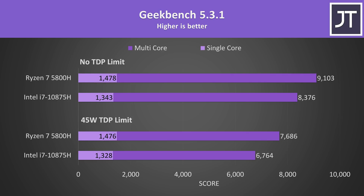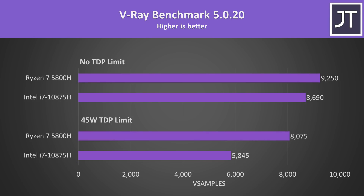In Geekbench, single-core scores were basically the same on Ryzen whether or not it was power limited, and it was a win for Ryzen in both multi and single-threaded tests. V-Ray uses the processor to render a scene — another multicore test, and another win for the 5800H.